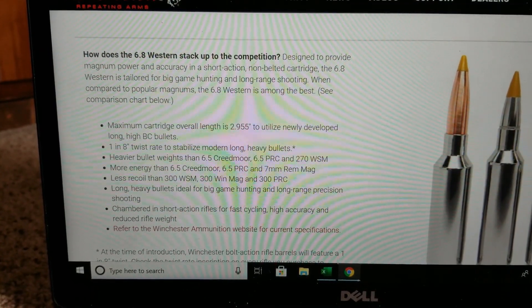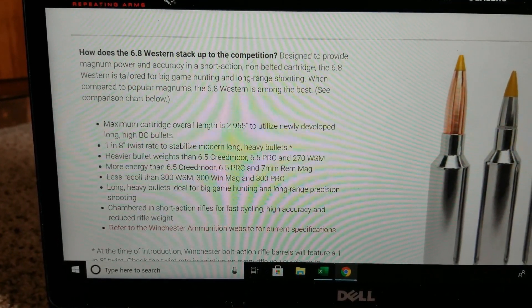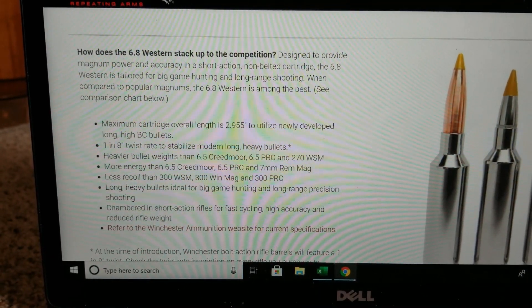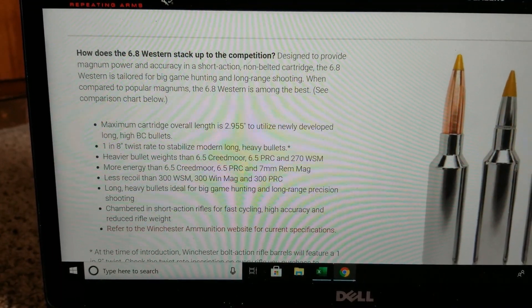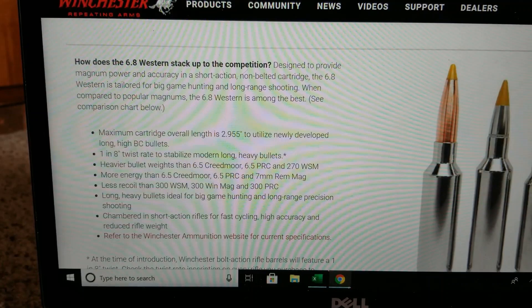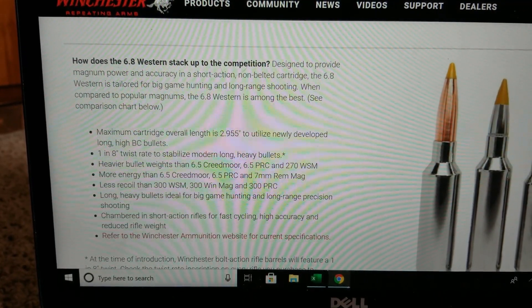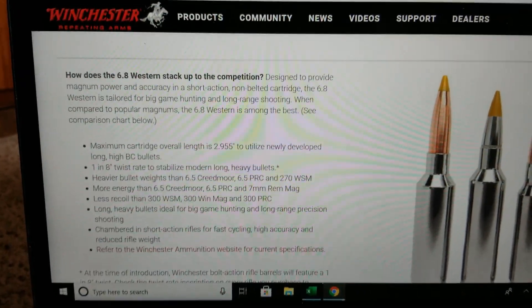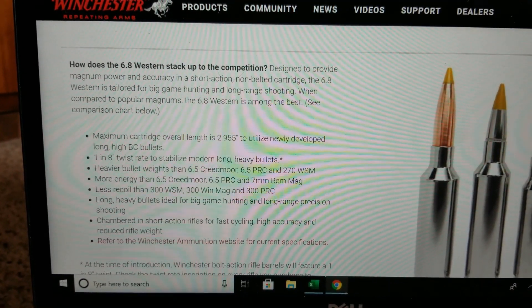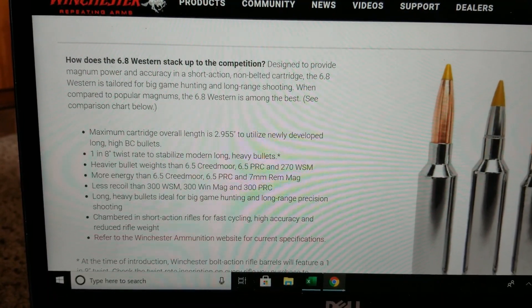Over the past couple of weeks, some YouTubers that I follow are starting to get the 6.8 Western. People are finally able to get rifles and the ammo. So it got me excited to learn more about the 6.8 Western. I went to Winchester's website and found this section: 'How does the 6.8 Western stack up to the competition?'